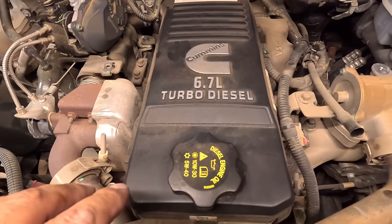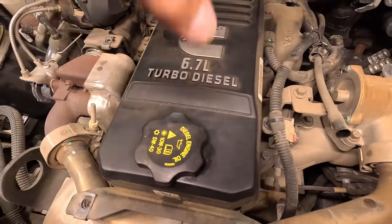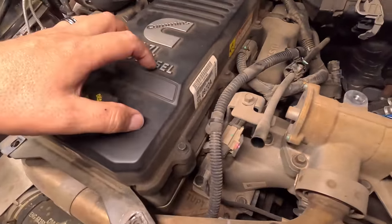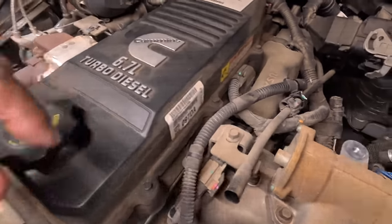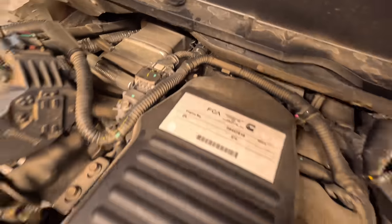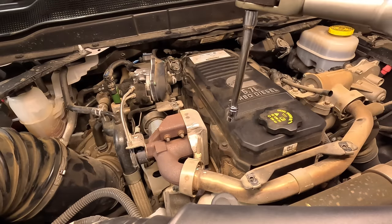Next we're going to focus on the CCV filter. We're going to take these bolts out and pop this off. Underneath this cover — which looks like a valve cover but is NOT a valve cover — this is a cover that houses your crankcase ventilation filter. There are a couple bolts on the back here, and you can see there's a wiring harness sitting back there, so be very careful with that. Move it out of the way and let's pop this off to find our CCV filter.